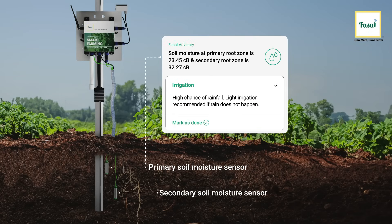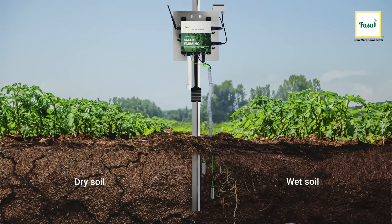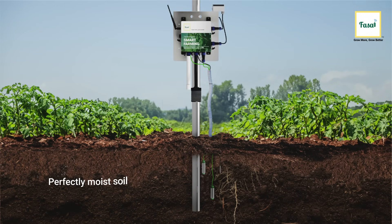The readings from these sensors help in generating accurate irrigation advisories for farmers and make sure the soil is never too dry or too wet. Say hello to perfectly moist soil.